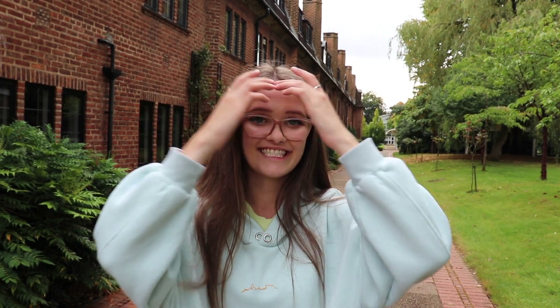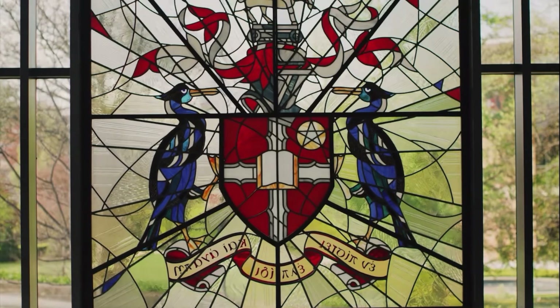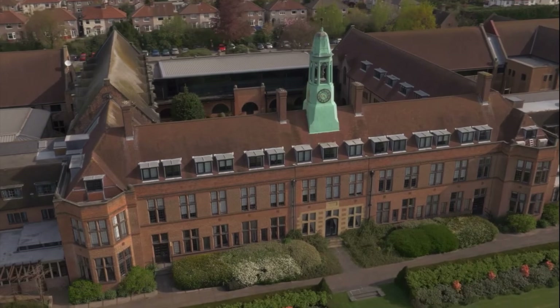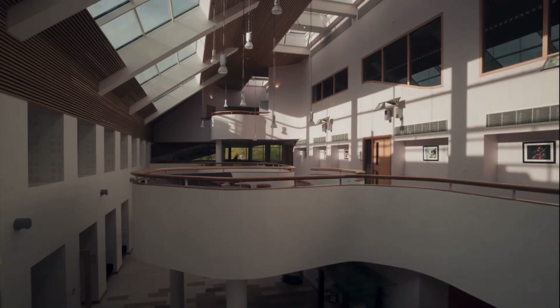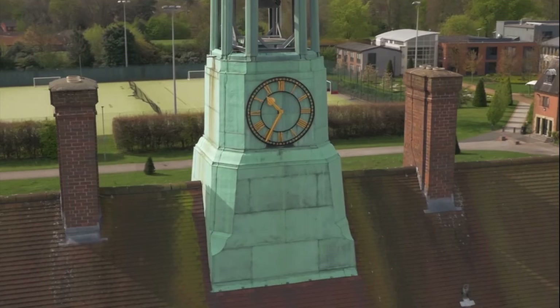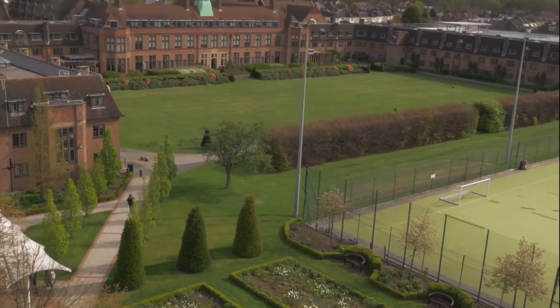Hi guys and welcome back to my channel. This is the Hope Park Campus Tour. This is the first half of campus. This is the gateway building — this is where you come when you first come to uni. This is the iconic art in the middle of our campus. So let's carry on with this tour.